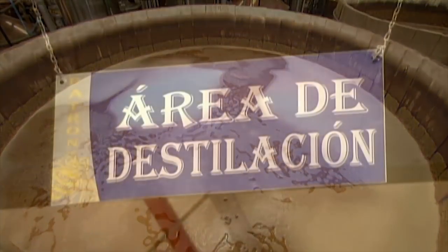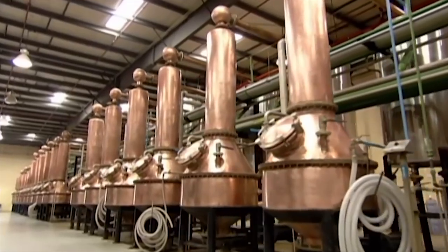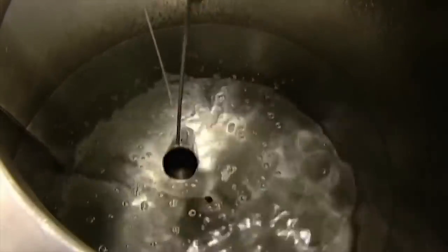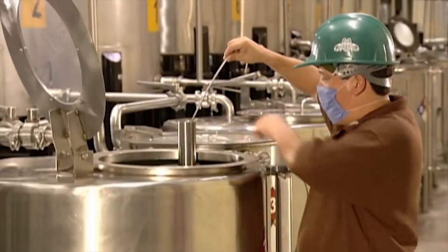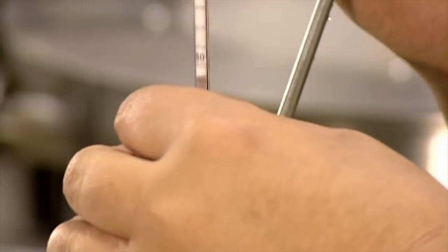They transfer the fermented mash to small copper stills. Inside the stills, the alcohol is boiled off and the vapour condensed into a more potent liquid. This is called distillation. After two distillation cycles, they have tequila. A technician measures the alcohol content, and it's 55%.